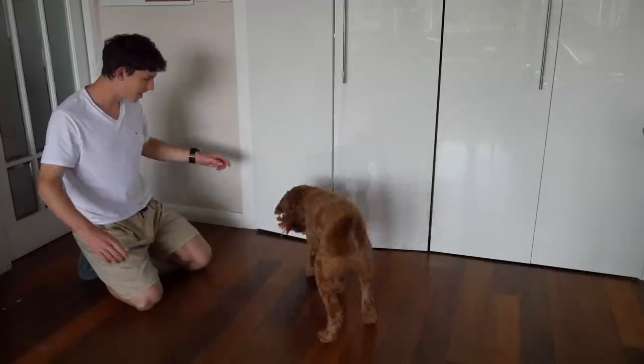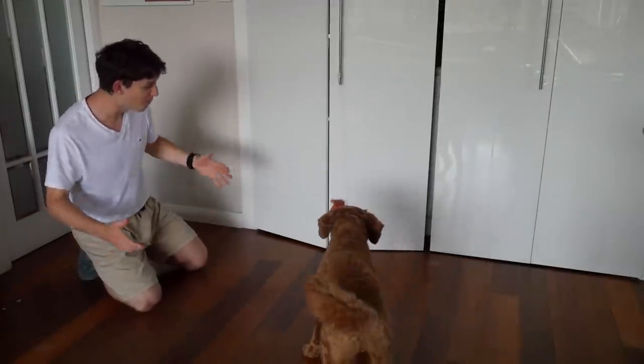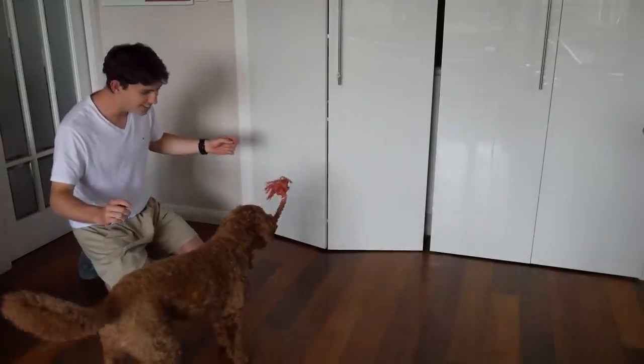Oh my god. Yes! Pull. Cupboard. Oh my god! Yes! Oh my god — this is literally the second try.